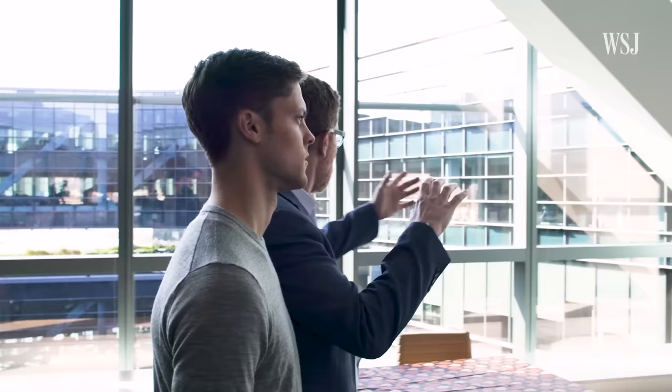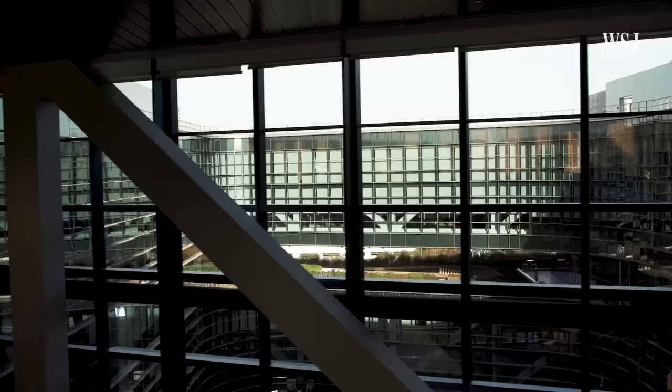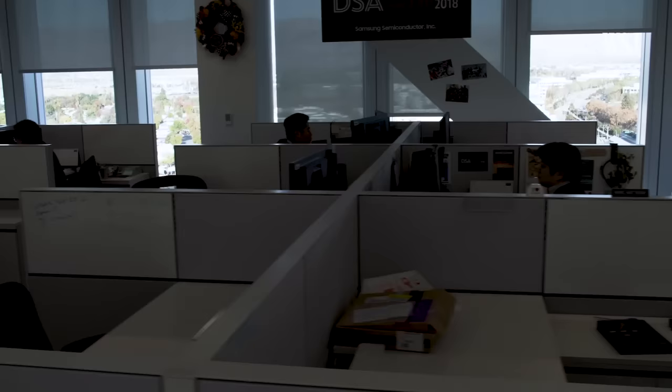Does this space help with productivity? It does. You notice that you're getting a view and natural light from both sides of the space, which is important. There's research that's shown how natural light and views help people focus and process information in a more effective way than if they're in a more closed environment.